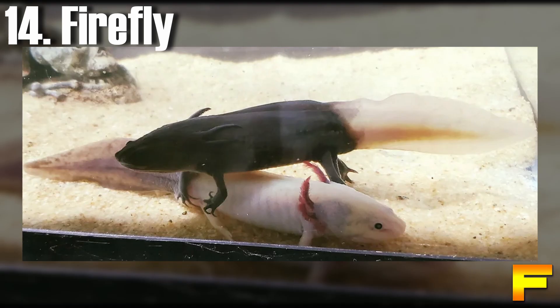At number 14 we have the firefly axolotl. Firefly axolotls are a morph intentionally created by Lloyd Stroll through the process of embryonic grafting. Initially employed for studying limb regeneration, the method's application in creating pets has sparked controversy. Firefly axolotls are predominantly darkly colored wild type axolotls, but their tails contain green fluorescent protein albino tissue. When exposed to a black light, only the tail will emit a vibrant green glow akin to that of a firefly.